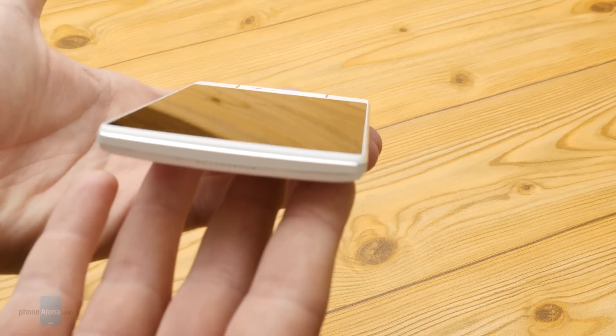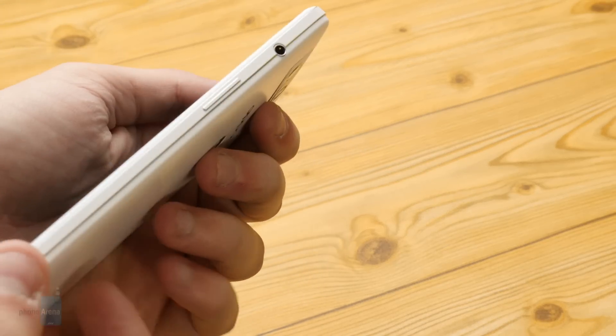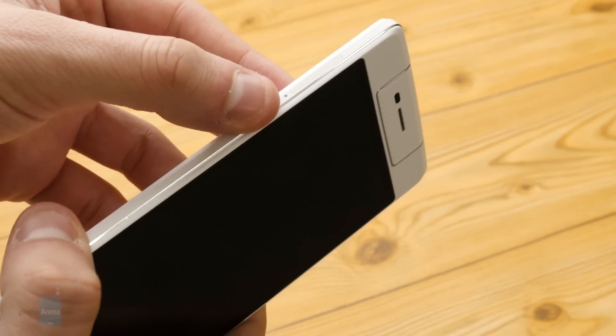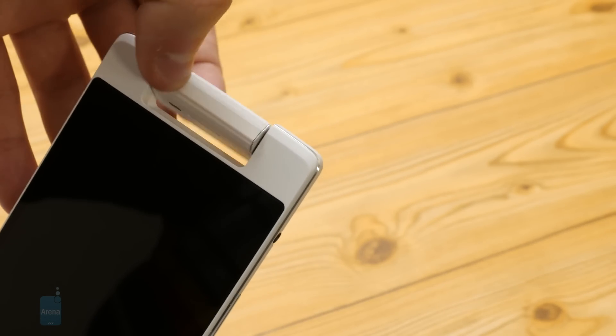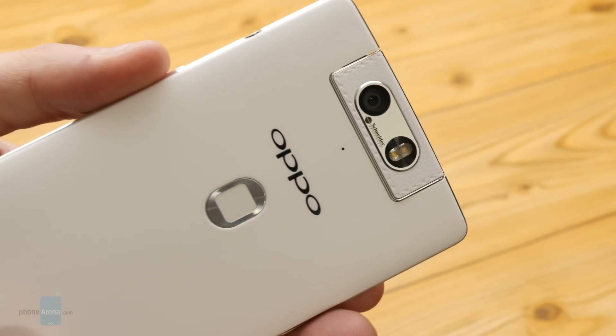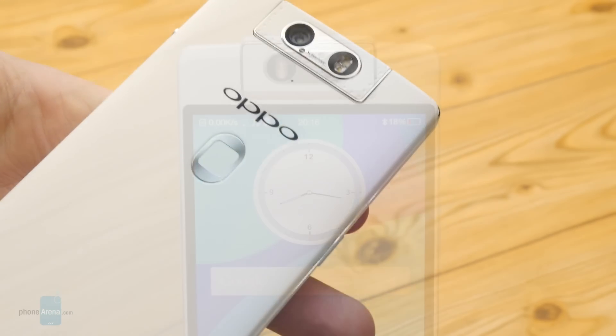We can say mostly good things about the build materials too. The device itself is made of polycarbonate, which holds no fingerprints, while the surrounding frames are made of aluminum alloy, which has a prominent gap at the very bottom of the phone. The hardware buttons are easily reachable, quite responsive, and provide a sufficient level of feedback.